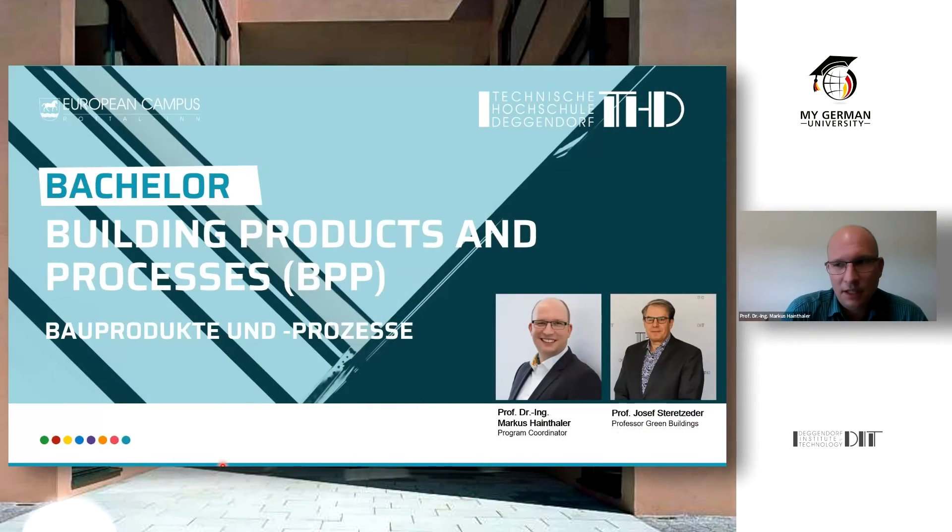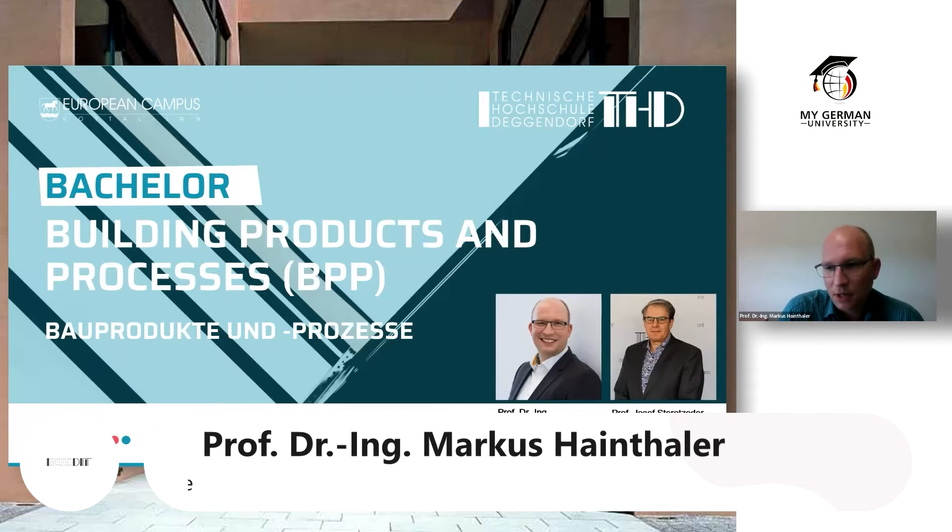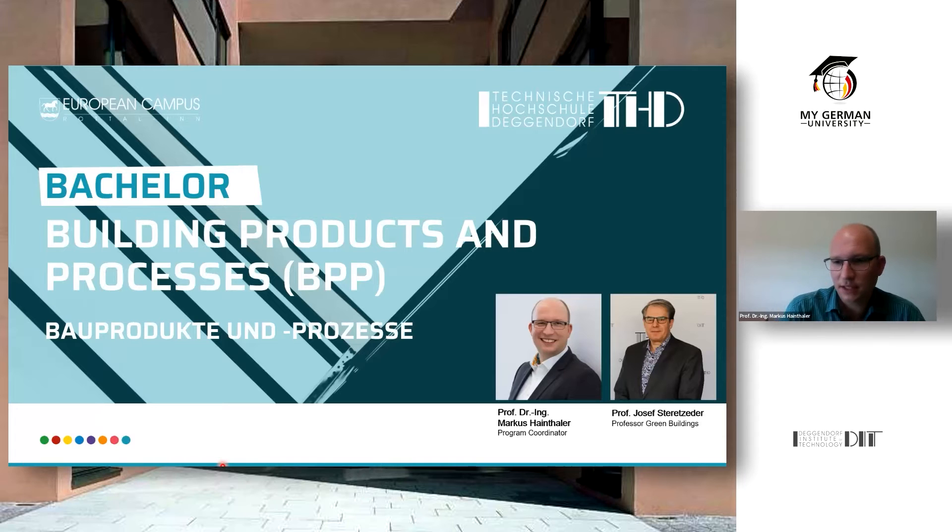Welcome to my presentation for the brand new bachelor program Building Products and Processes, which my colleague Professor Josef Steritz-Ede and I are developing at the European Campus Rotel Inn. This campus is located in Southern Bavaria near the Austrian border — a really nice location close to the Alps and some lakes. We currently have about 1,000 students coming from 80 nations worldwide, so it's a really international setting.